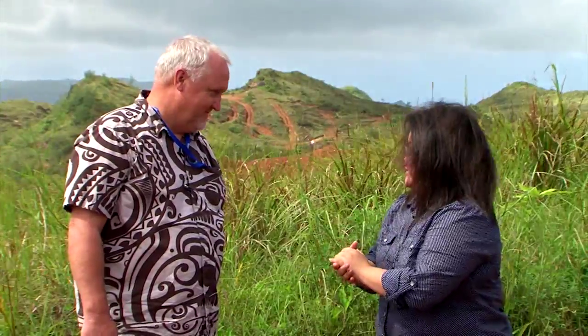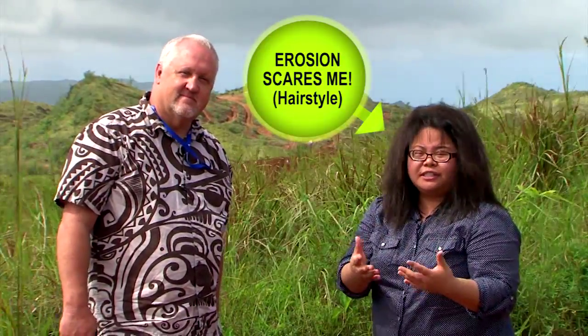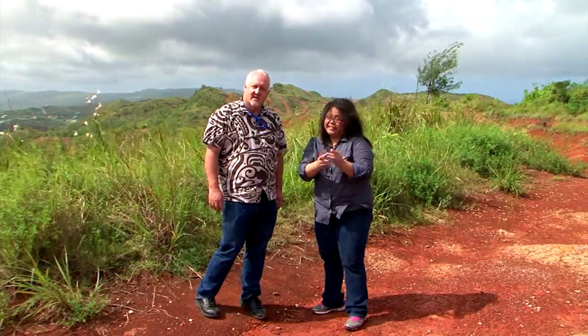Thank you, Bart, for joining us for this episode and talking to us a little bit about erosion and how we as residents of this beautiful island can prevent it. And thank you, Guam, for joining us for this segment. We'll see you next time — but in the meantime, let us know: did you dig it?